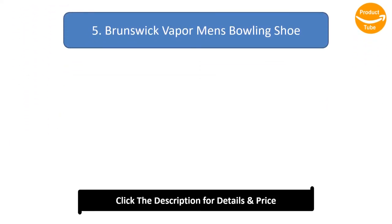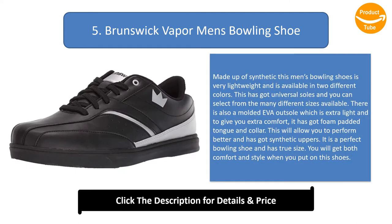Number 5: Brunswick Vapor Men's Bowling Shoe. Made up of synthetic, this men's bowling shoe is very lightweight and available in two different colors. It has universal soles and you can select from many different sizes. There is also a molded EVO outsole which is extra light, and for extra comfort, it has a foam padded tongue and collar. It has synthetic uppers, is a perfect bowling shoe with true size, and you will get both comfort and style.